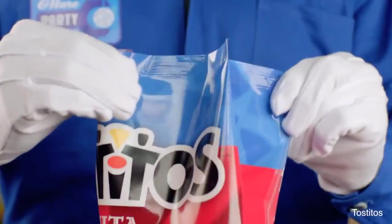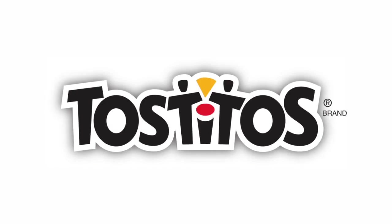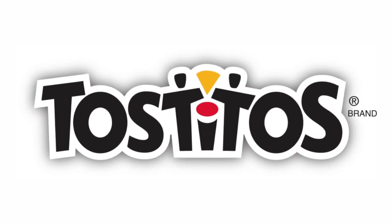Number 4: Tostitos. If a bag of Tostitos makes you think fiesta, then the logo is working. The letters in the middle double as an image of two people enjoying some good times over a bowl of salsa.